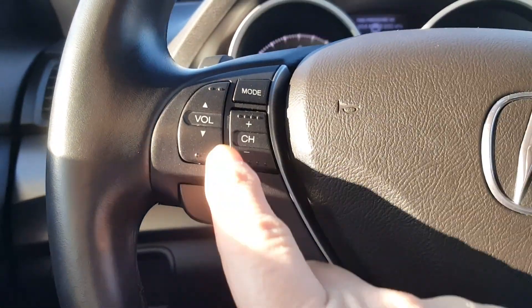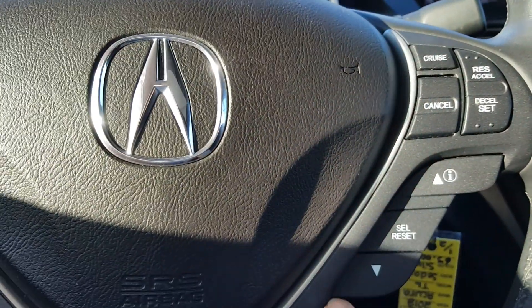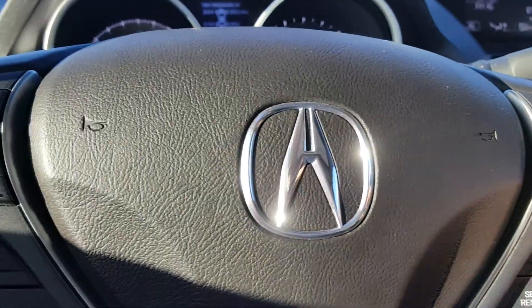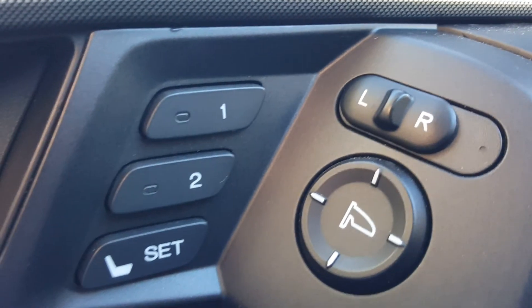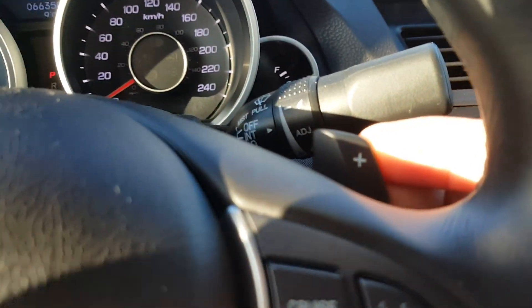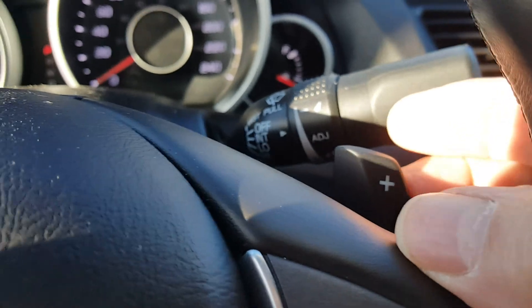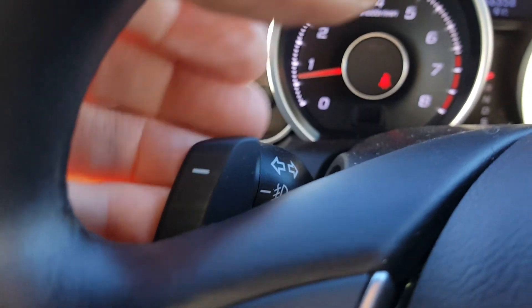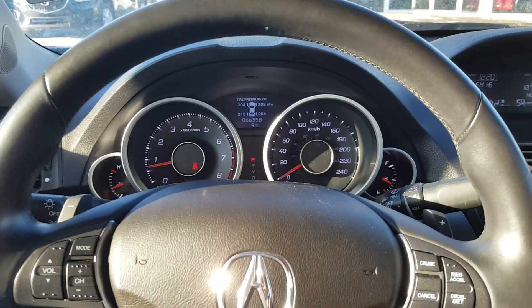You've got stereo system controls just over here, and Bluetooth just here, and cruise control information just over there as well. This nice little feature on the Acura is the seat memory — so this one has seat memory on the vehicle. Electric windows all around as well. You've also got paddle shifters on here, so when you put it into sports mode, you can actually use the two different paddle shifters for a really nice feel when you're driving the vehicle.